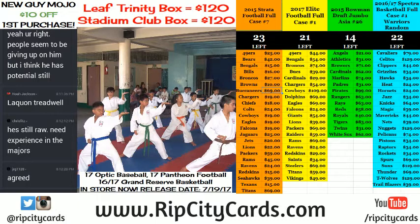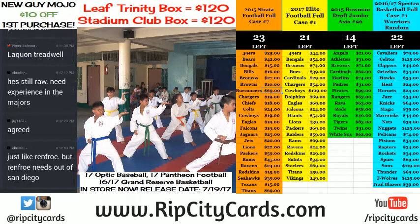We are getting ready to do the 2017 Panini Football Gold Standard Half Case eBay Break number one. You should be very excited about it — I'm very excited about it. It is a half case, and it is number one.